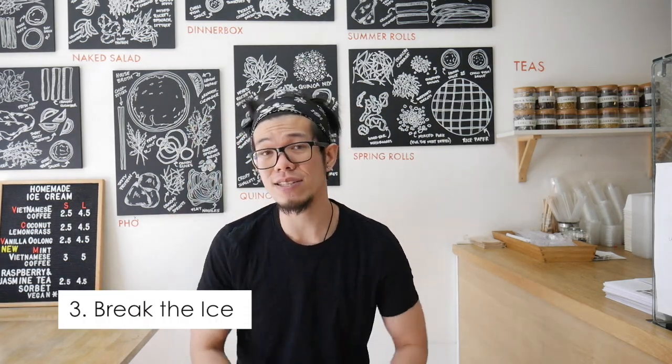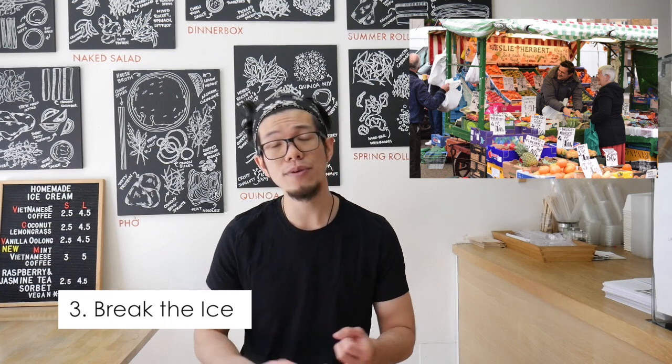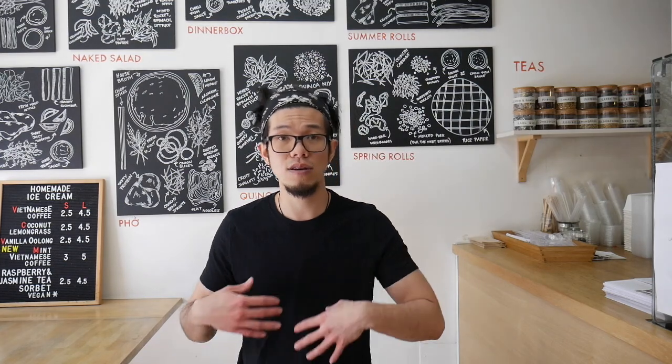Number three is break the ice. Start off a conversation — say hello, how are you, how's your day? If they look a bit lost or confused, say "is there anything I can help with?" This is where you share your knowledge, engage your customers, let them feel comfortable, and build trust. Ultimately, people buy from people that they like, so show them who you are and what your product is all about.